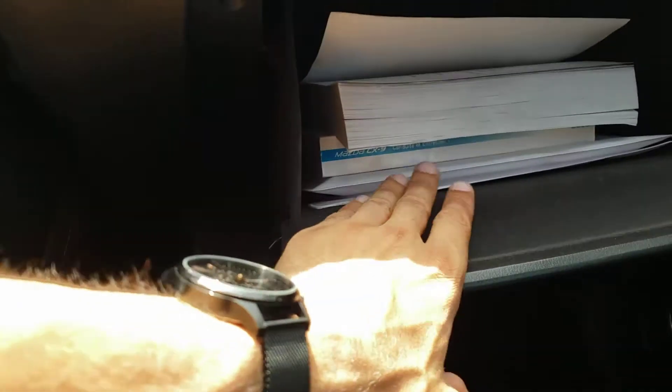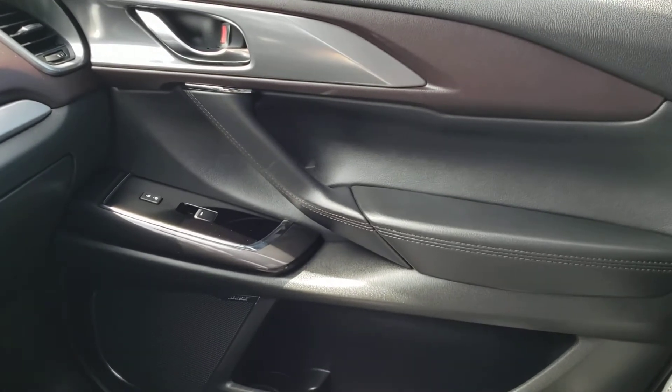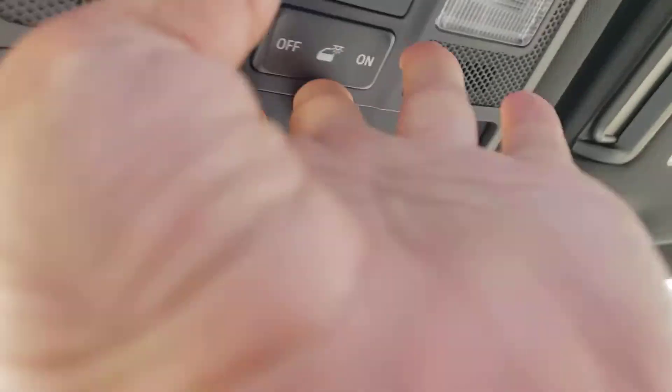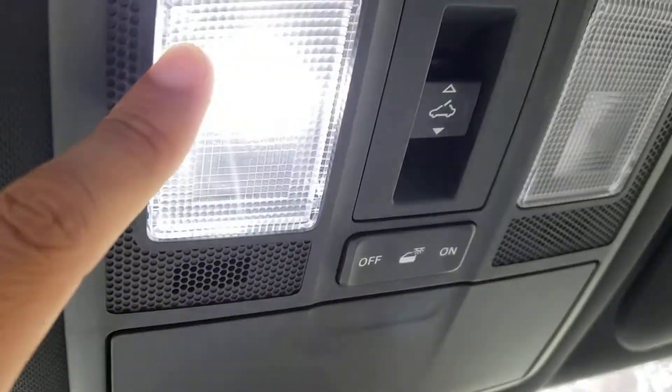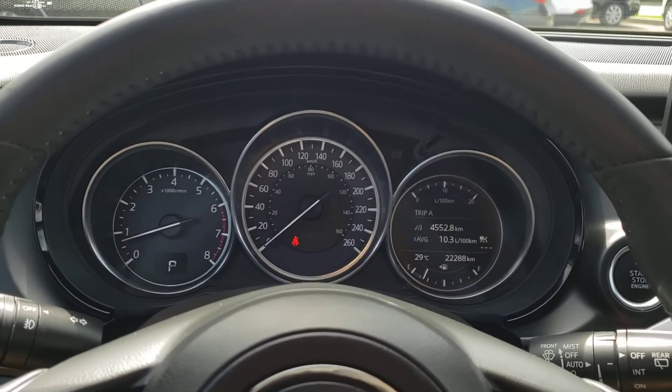Over on the passenger side, you've got your glove box with the owner's manual inside. The passenger side door panel features the same great design as the driver's side, with controls for the power locks and passenger side window. Looking up top, you'll find an auto-dimming rear mirror, so that'll keep your rear view nice and dim automatically at nighttime. You've also got three programmable garage door buttons, a handy sunglasses holder, a couple of interior lights, and controls for your sunroof — a fantastic feature to have in the summer, letting in tons of light and airflow.